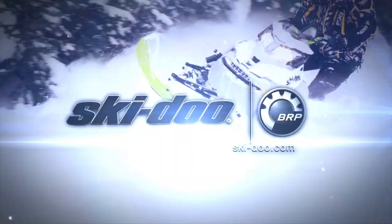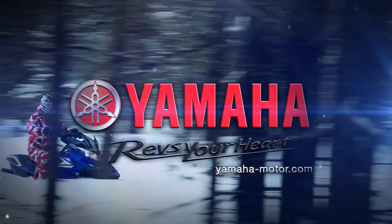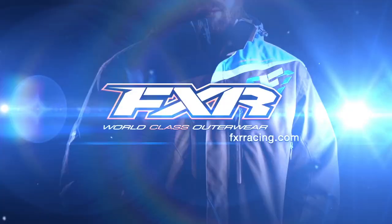Snowtrax is sponsored by Ski-Doo, Yamaha — revs your heart — and by FXR Racing, world class outerwear.